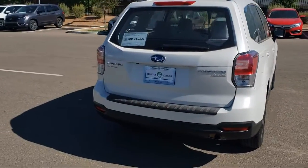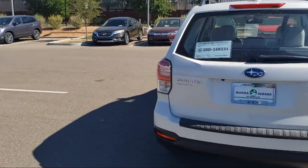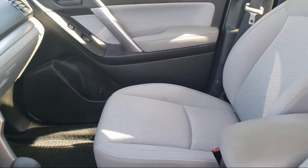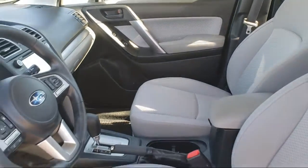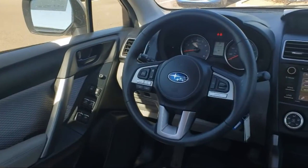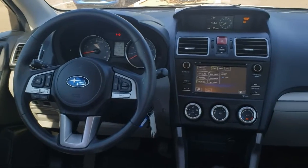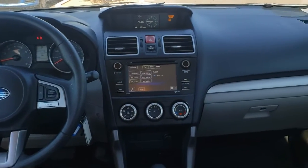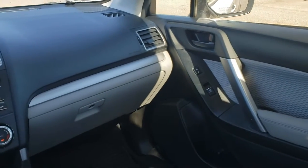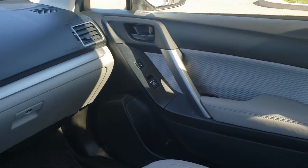At Honda of Santa Fe, every pre-owned vehicle at our dealership is thoroughly inspected and tested to ensure great performance and full satisfaction. We have gained a great reputation for offering some of the best quality pre-owned vehicles in the area. We have a friendly and knowledgeable team here to serve you, and we believe that the car-buying experience should be as stress-free as possible. So come in today and let us show you our dedication to quality service. We're located at 7511 Sirius Road in Santa Fe.